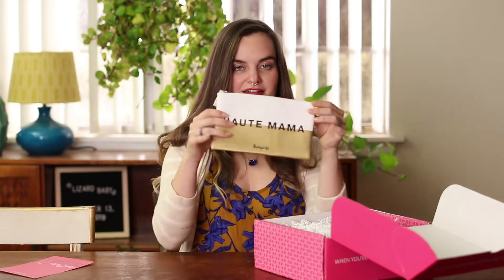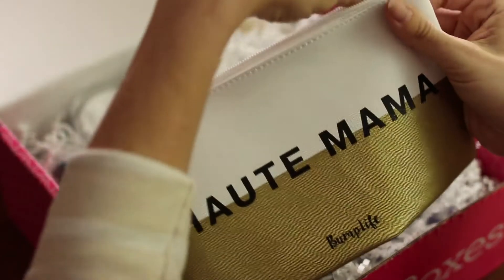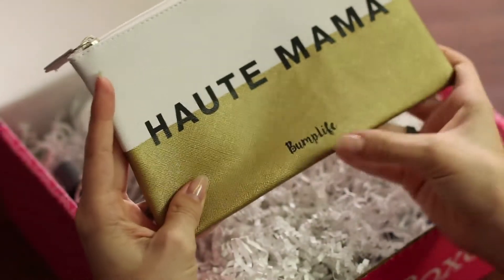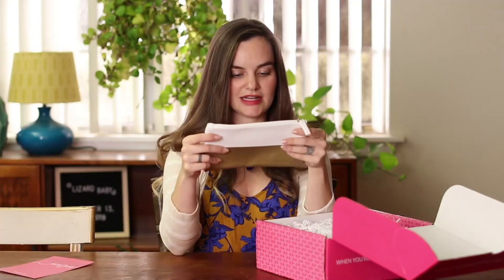First thing out — a nice little makeup bag, Haute Mama. You can put all of your hospital essentials in here for when you want to have your makeup all done perfect after hours and hours of labor.